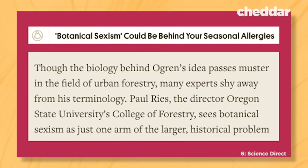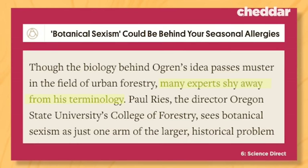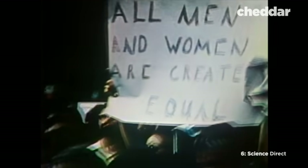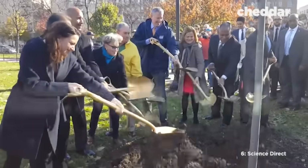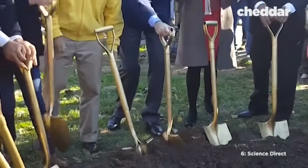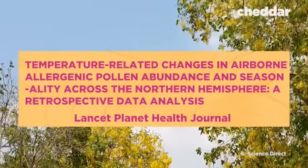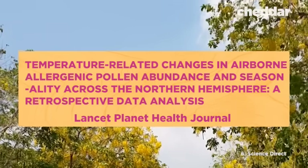Ogren's biology stands up to academic scrutiny in the field of horticulture and urban forestry. But many experts dislike calling it botanical sexism — they think ascribing a very human problem to the botanical world is trivializing. Unfortunately, Ogren's work is an uphill battle. Not only are states slow on the uptake of OPALS, but our environment is making the problem even worse. According to a recent study, the increase in extreme temperatures that we've seen in the last few years, thanks to global warming, is contributing to more potent allergy seasons.